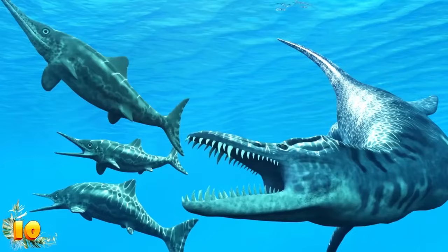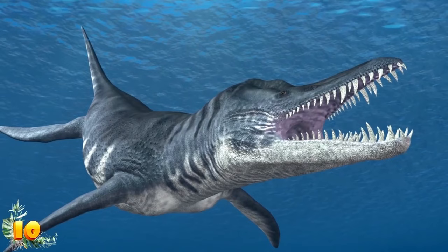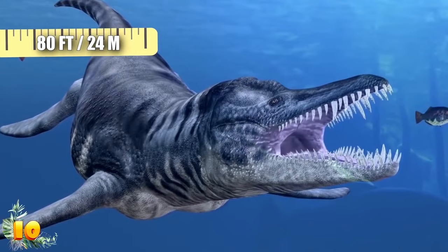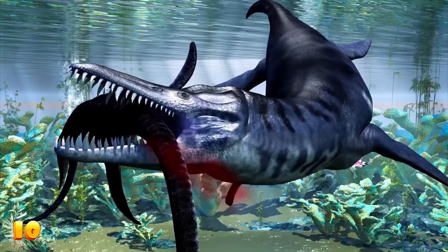Number 10: Liopleurodon. One of the most terrifying monsters from the Jurassic period was the Liopleurodon. But exactly how terrifying this monster really was is under debate. Its size has been greatly exaggerated and greatly contested between experts. The dinosaur was first featured in a BBC program titled Walking with Dinosaurs, which first aired in 1999. In the program, it was grossly exaggerated as being over 80 feet long. While some scientists concede it could be upwards of 50 feet, a more accurate representation would place this sea beast at around 30 feet.